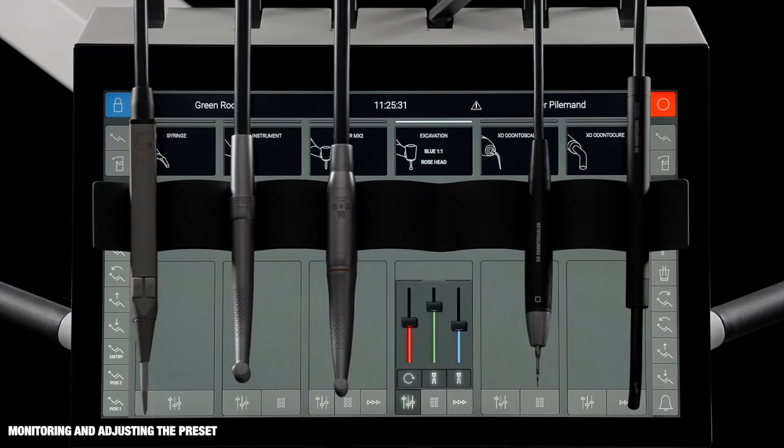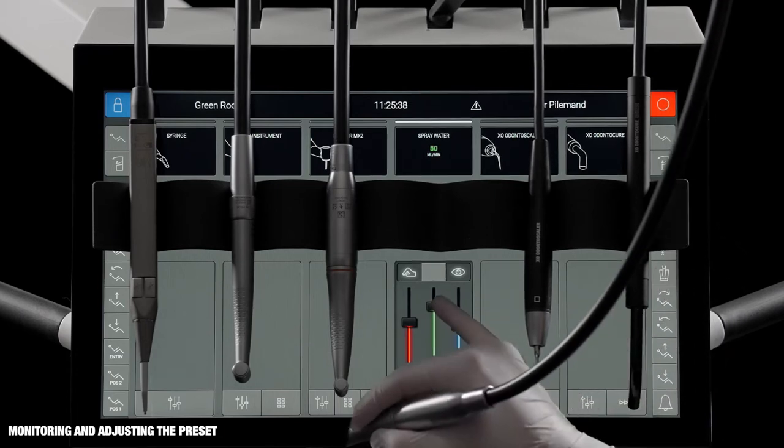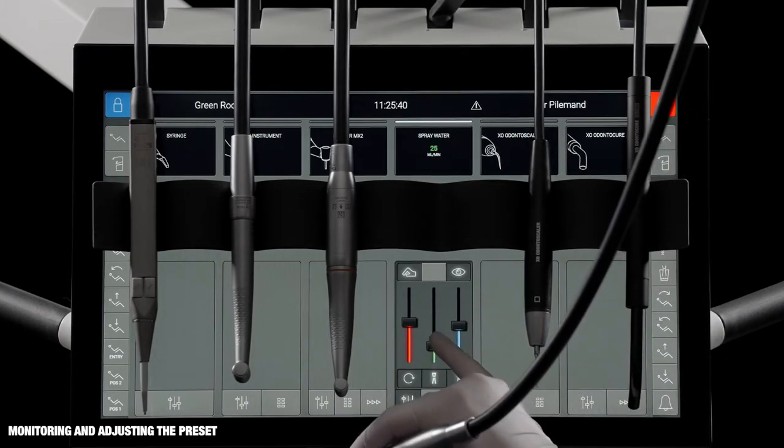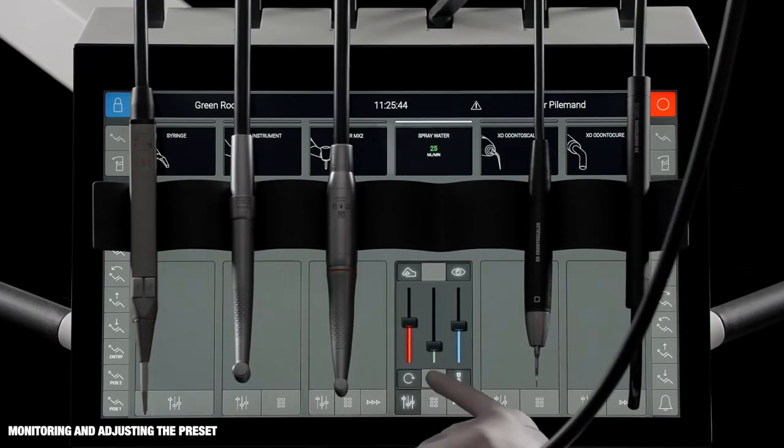It's possible to monitor and adjust a preset. Tap the green slider and see the amount of spray water. Adjust the spray water if necessary, or switch spray water off.